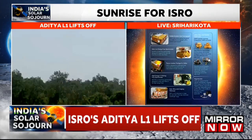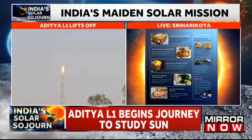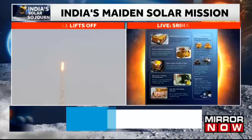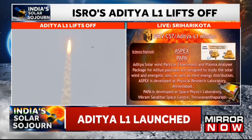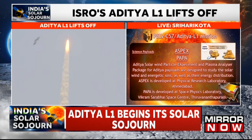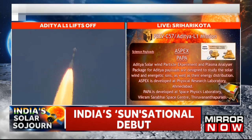The fifth payload is meant for in-situ observations. This is the Aditya Solar Wind Particle Experiment, otherwise called ASPEX, which comprises spectrometers to measure low-energy particles and high-energy ions. This payload is developed by Physical Research Laboratory.